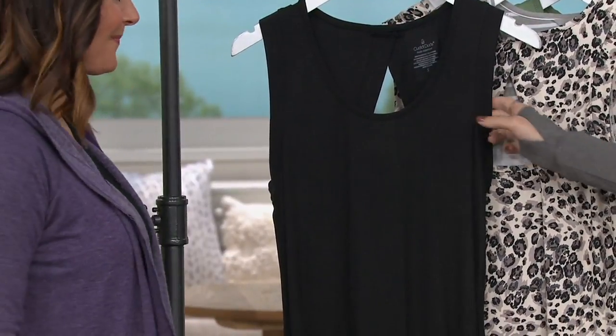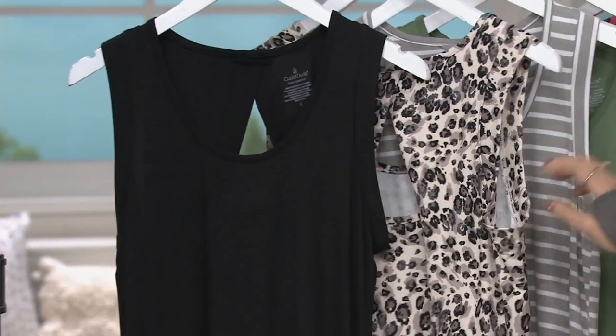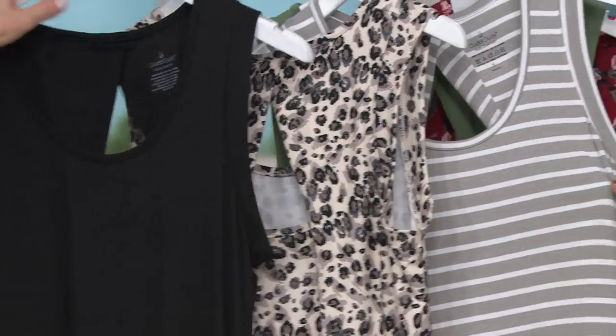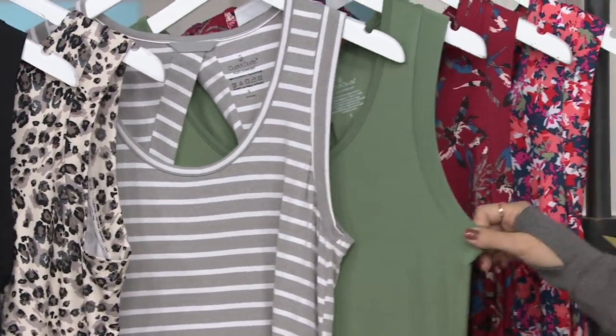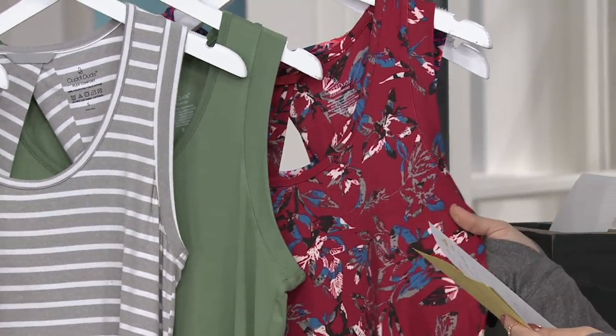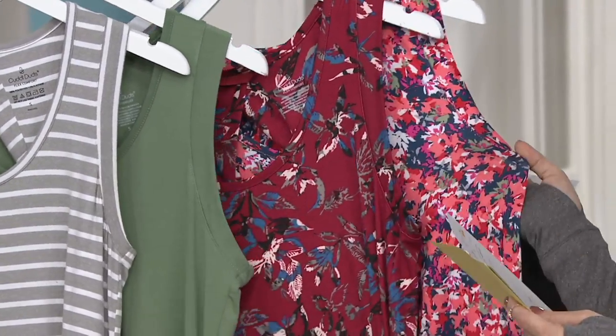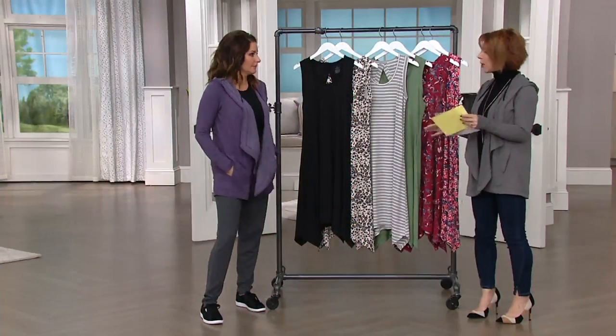Item number 233-810. We have black, small through 3X; tonal animal, medium through 3X; light gray with the white stripe, large, 2X, and 3X; light olive, medium, large, and 3X; palm red — I love the design on this one — medium and large; and then the multifloral, I think we're only down to large only, so some of these are already more limited, just to let you know.